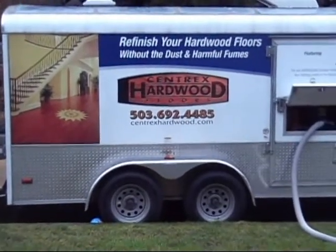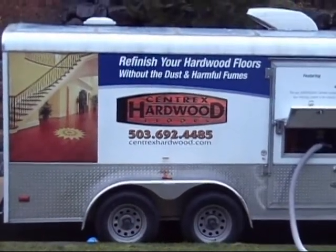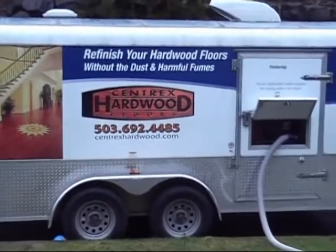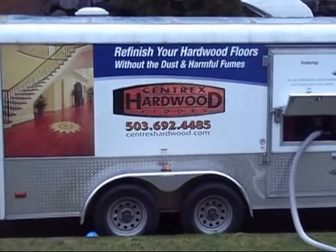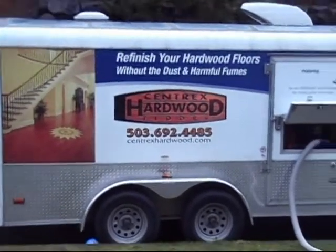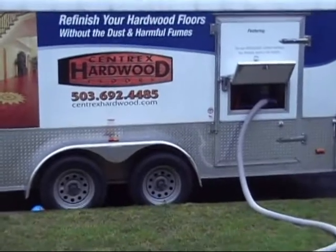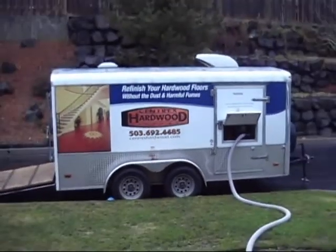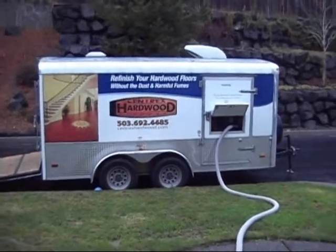Hey, this is Tony Summers with Cintrex Hardwood Floors. I'm doing a brief video here to put on our website to demonstrate how effective the Atomic trailer is that we use for dust containment. This thing is made by Bona. It's a 27 horsepower Kawasaki gasoline engine inside this trailer that evacuates the dust right out of the house.